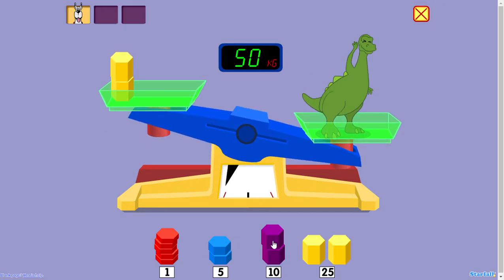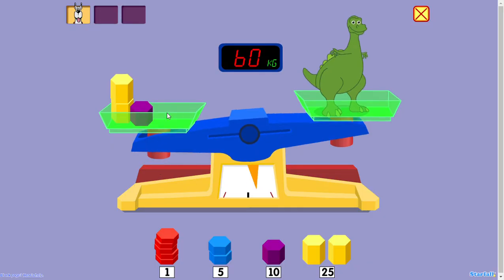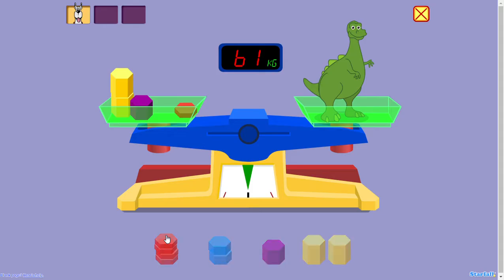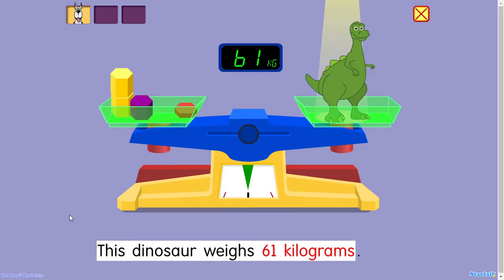50 kilograms. 60 kilograms. 65 kilograms. Too much. 60 kilograms. 61 kilograms. Well done! This dinosaur weighs 61 kilograms.